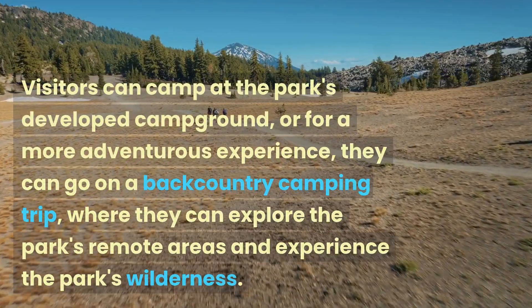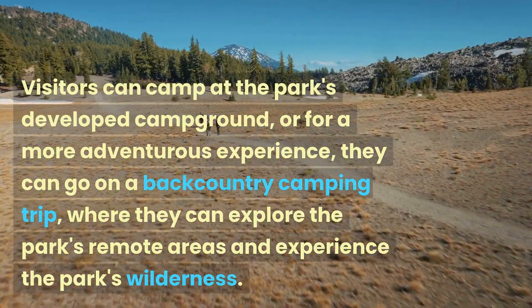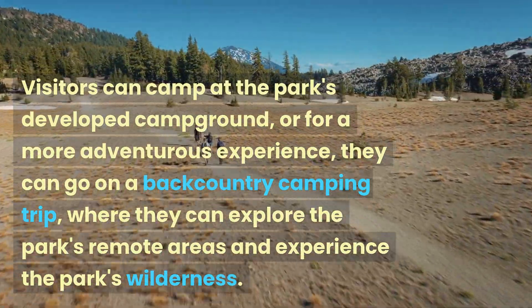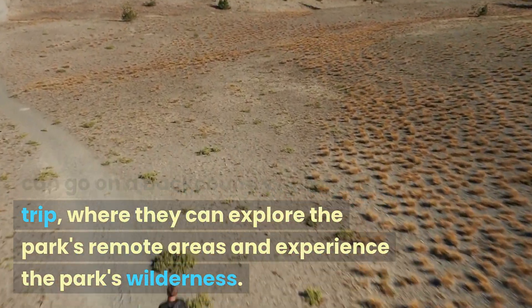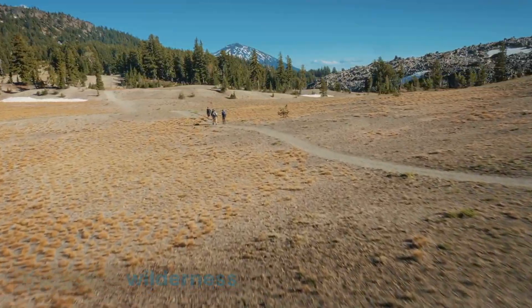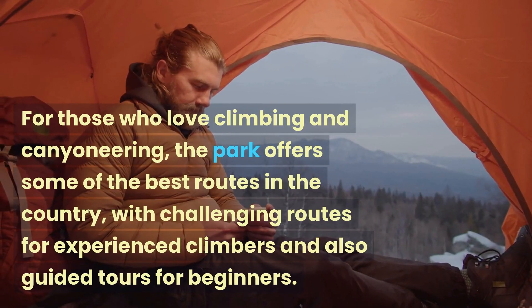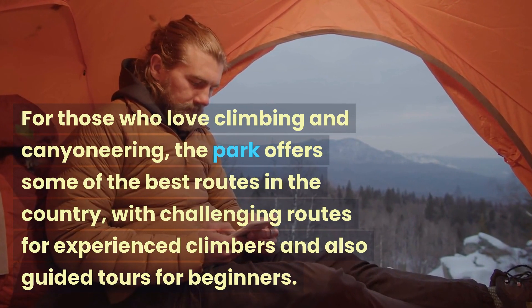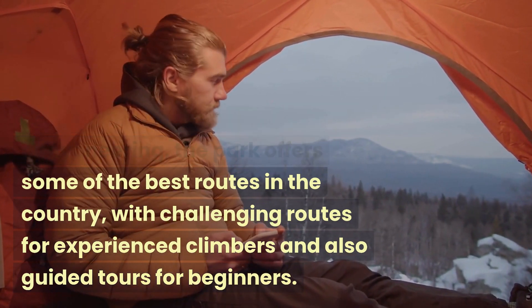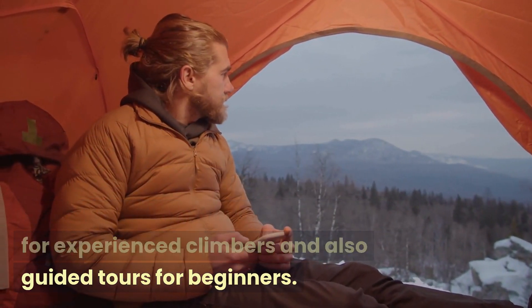Visitors can camp at the park's developed campground, or for a more adventurous experience, they can go on a backcountry camping trip, where they can explore the park's remote areas and experience the park's wilderness. For those who love climbing and canyoneering, the park offers some of the best routes in the country, with challenging routes for experienced climbers and also guided tours for beginners.